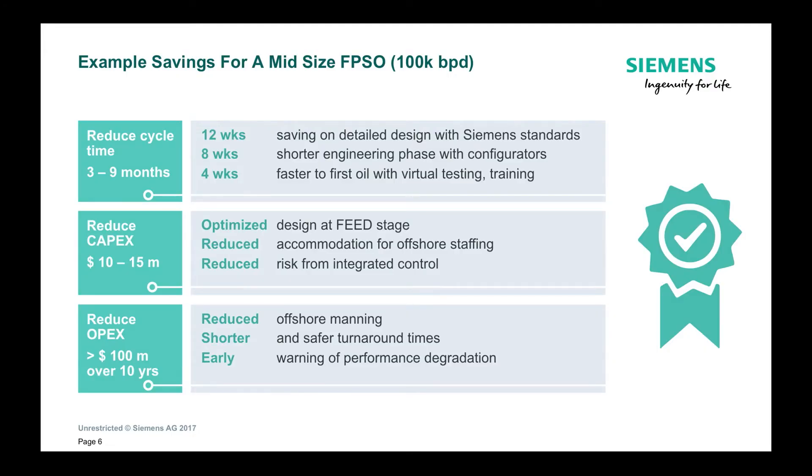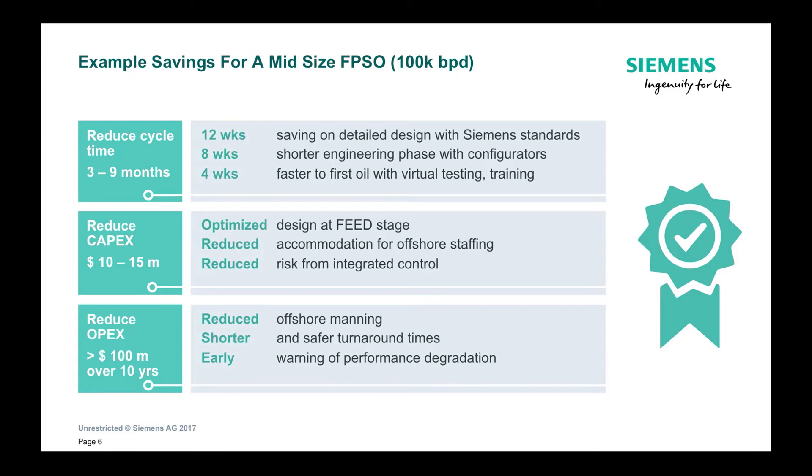On the CapEx side, there are also significant benefits if we can work together with our customers to optimize the design right from the word go. And because we design it for reduced offshore staffing, you can gain by reducing the size of your accommodation facilities. When it comes to reducing OpEx, that is where we see the biggest benefit — primarily because we can have fewer people on the facility itself and because we can monitor the performance of the process and of the equipment in real time. We can warn as performance starts to degrade so that operators can proactively take action, and in the worst case, go through a planned shutdown rather than an unplanned shutdown.